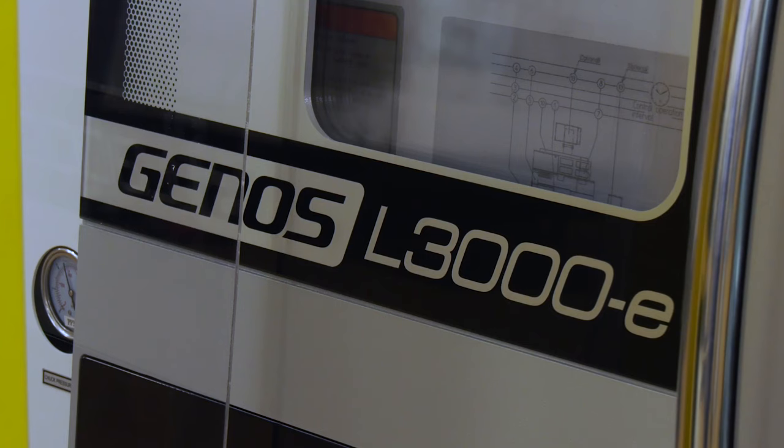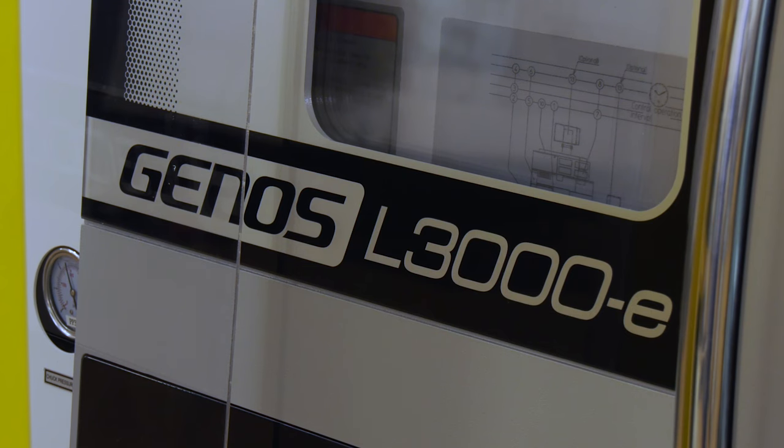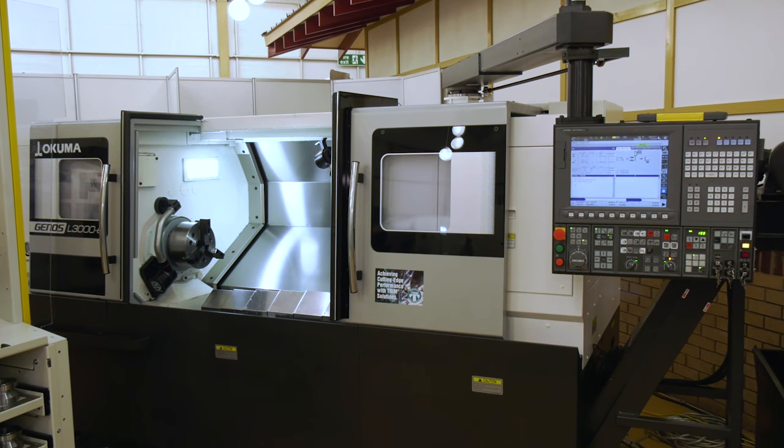Today MTD are at NCMT and I'm here with Richard. Richard, you've got an automated cell here behind you — can you tell me about this cell? Yeah, so this is our Akuma Genos L3000 machine. From the Akuma range, it's our affordable excellence range — our entry-level machine with a very powerful spindle at an affordable price. That's then coupled with the Cell-Ro robot system, a three-drawer flexible automation system, which allows us to load multiple different components into those drawers and automate them with the machine.